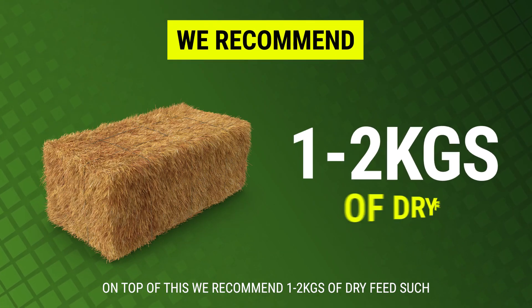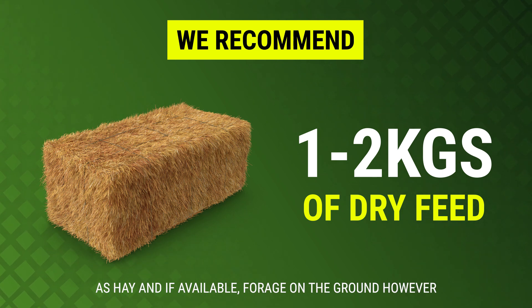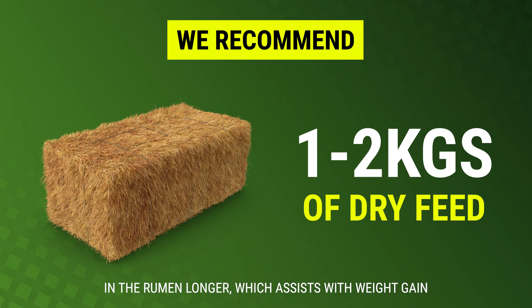On top of this, we recommend 1 to 2 kilos of dry feed such as hay, and if available, forage on the ground. However, consumption of any grass coverage will be greatly reduced. The theory is that the dry feed holds the fodder in the rumen longer, which assists with weight gain.